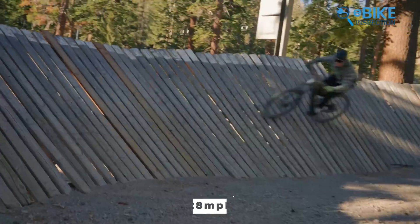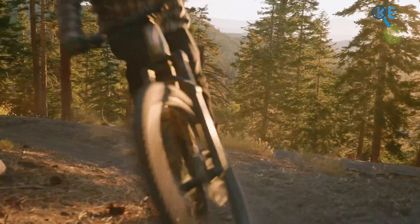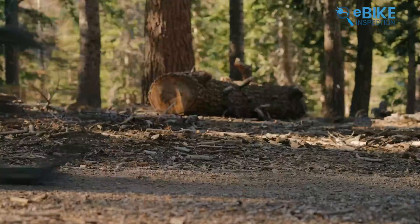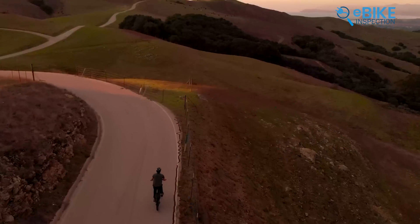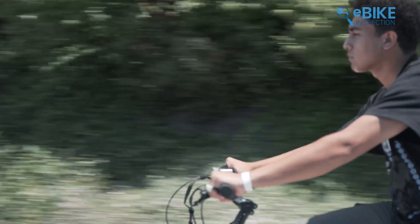Class 3 e-bikes are made for riders who want higher speeds and more powerful rides. With pedal assistance, they can reach a top speed of 28 miles per hour, making them ideal for commuting or riders who enjoy more excitement. While these bikes are still considered bicycles and don't require a driver's license or license plate, there are some additional rules to keep in mind. You must be at least 17 years old to ride a Class 3 e-bike, and wearing a helmet is required by law. While Class 1 and Class 2 e-bikes max out at 20 miles per hour, Class 3 e-bikes can reach up to 28 miles per hour with motor assistance.